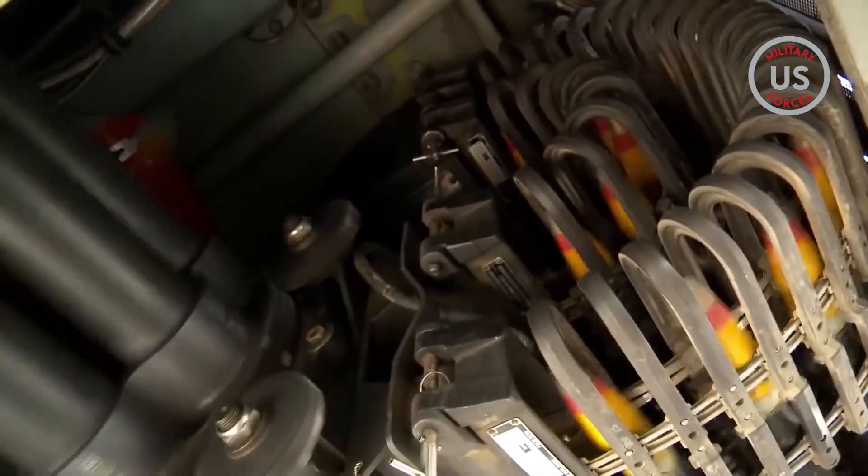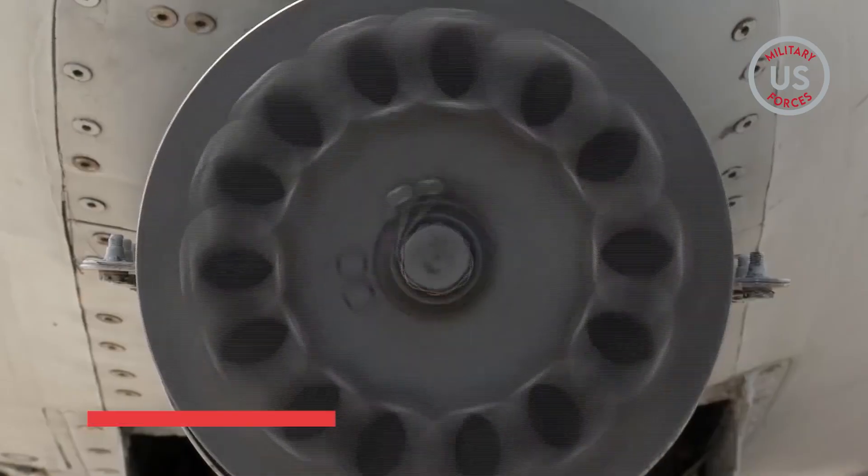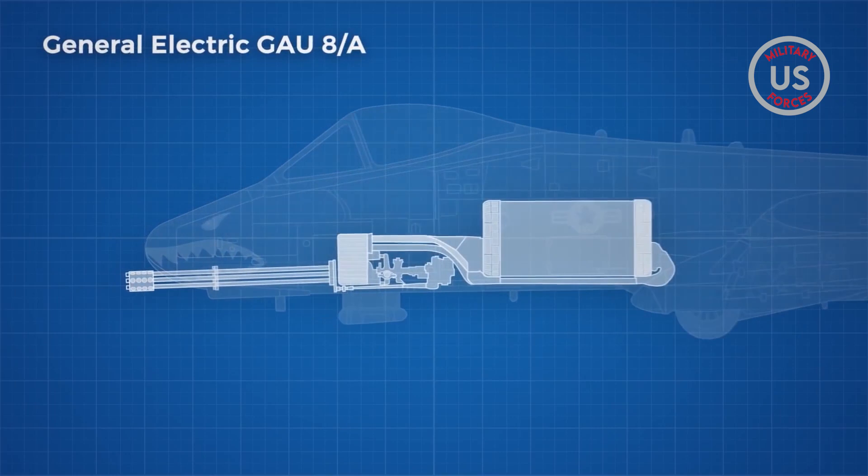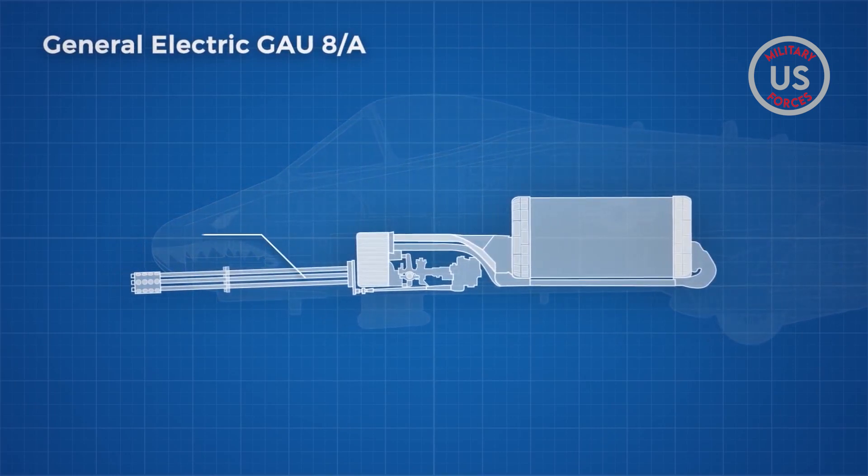Armed with 1,150 rounds, the 30mm cannon is able to fire 70 rounds a second. Hayden explained the gun alignment as being straight along the fuselage line, without an upward cant like many other aircraft have.